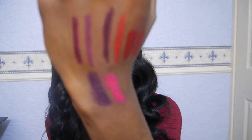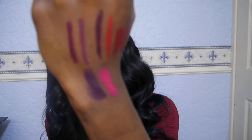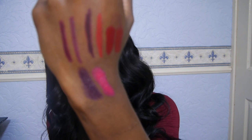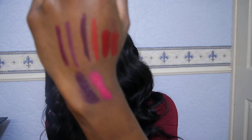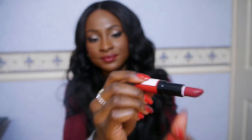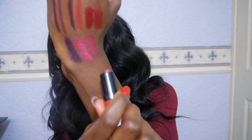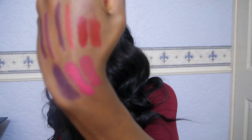I have two Revlon Super Lustrous lipsticks. Vava Violet is a vampy purple, and then Cherries in the Snow — I kind of thought it would be more on the red side but it looks like a pink. I also have a Rimmel Caped Matte Lipstick in shade 107, which is a burgundy plum colour. It's looking a lot lighter on camera than it does in person.